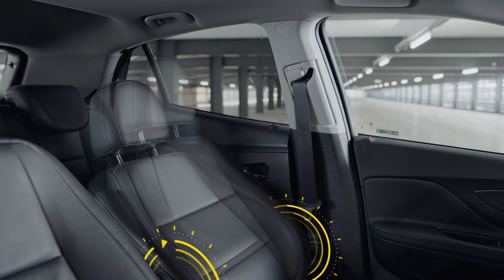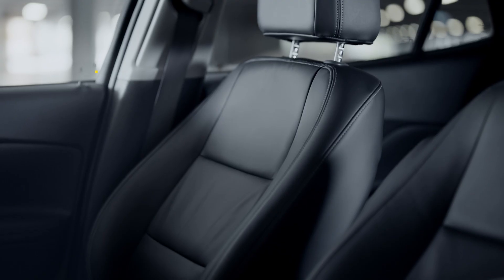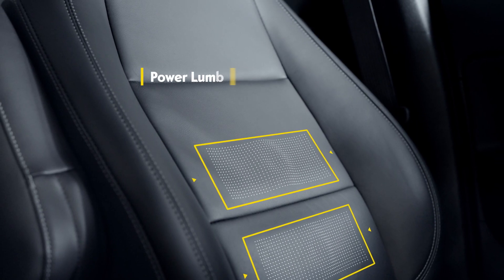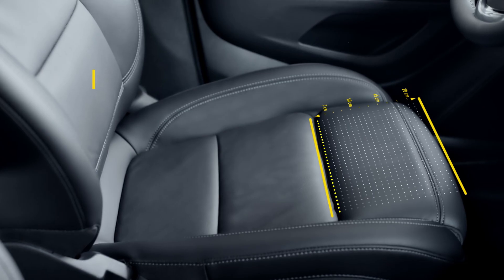Perfect for long journeys, the back-friendly premium seats with 18 possible settings to choose from can be adjusted to optimally suit your personal size and stature.